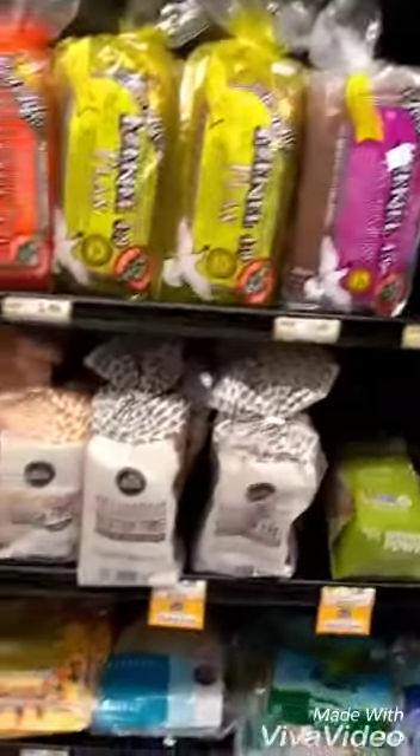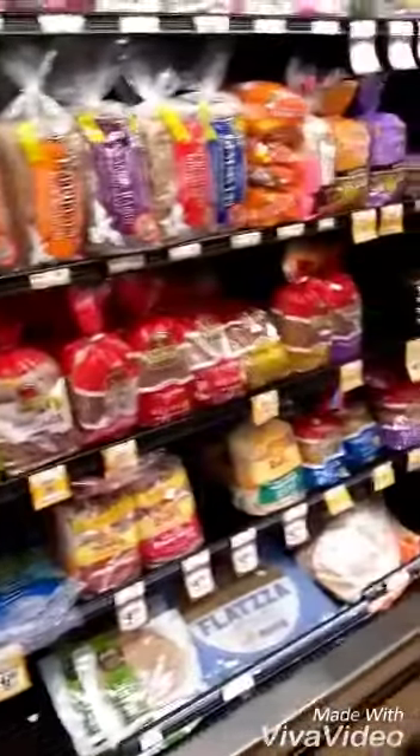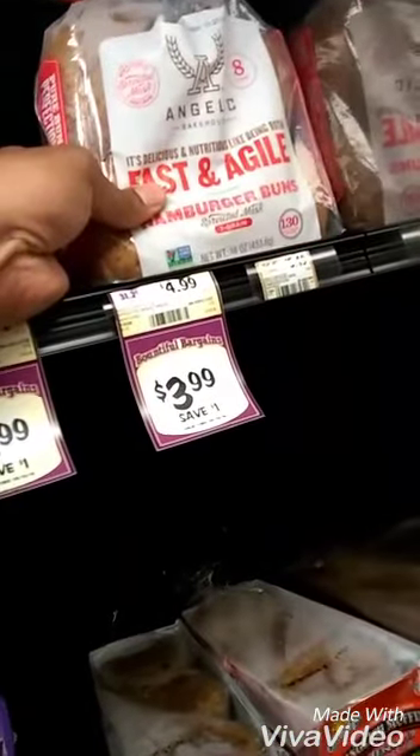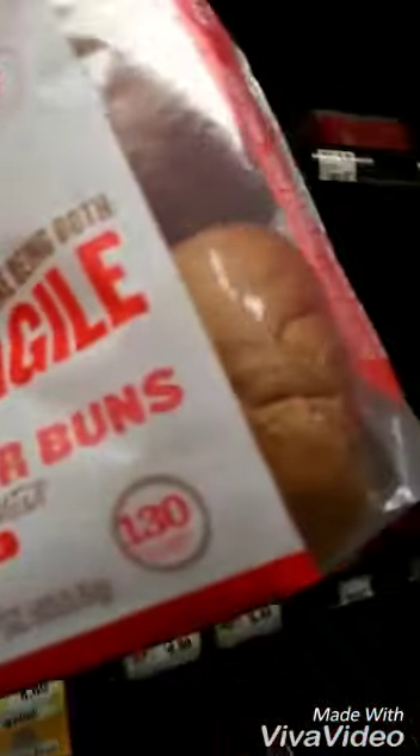Alright you guys, peace and love. So I'm at Sprouts — I didn't go to Kroger like I planned. I'm at Sprouts, I think I can find something here. Gluten-free, egg-free buns, for my burgers tonight.